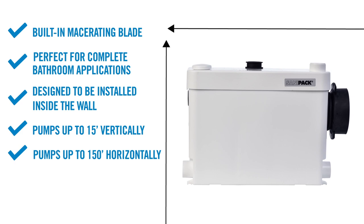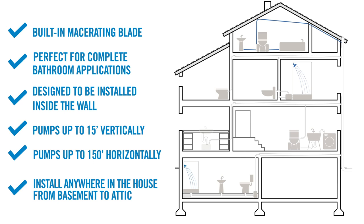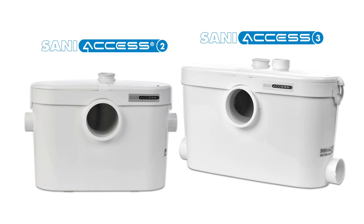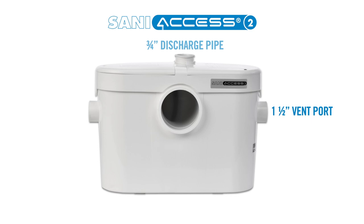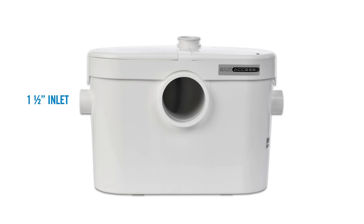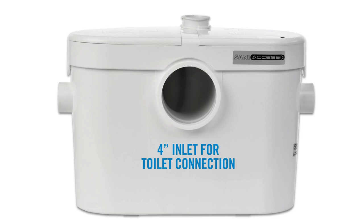The last product of the macerator family is the SaniAccess 2. Similar to its sister model, the SaniAccess 3, it comes equipped with a variety of inlets and connections. It has a 1½-inch vent port and a ¾-inch discharge pipe located on the side of the unit. Since it is built for half bathrooms or powder rooms, it only has one 1½-inch inlet on the side of the pump to handle wastewater discharge from a sink. It also comes with a 4-inch inlet for connection to a rear discharge toilet using the rubber coupling provided, and can pump up to 15 feet vertically and up to 150 feet horizontally.